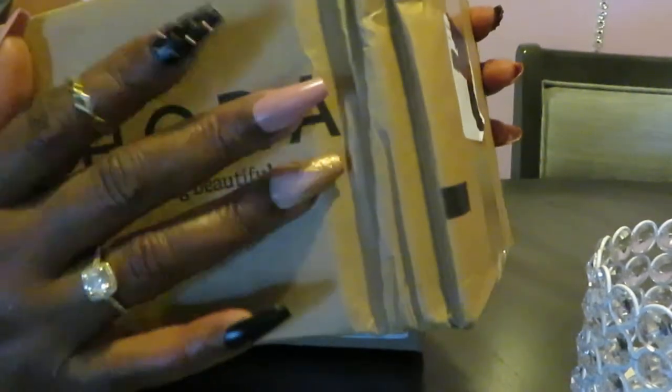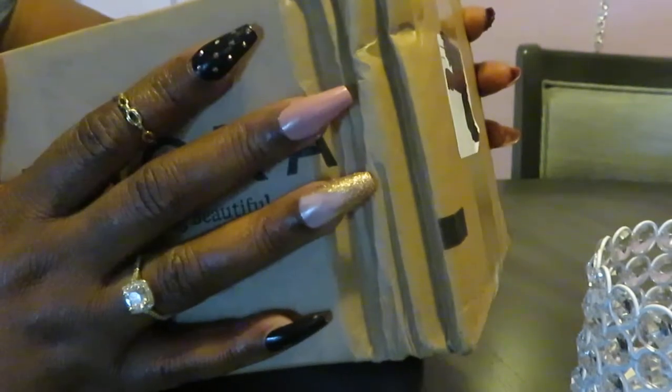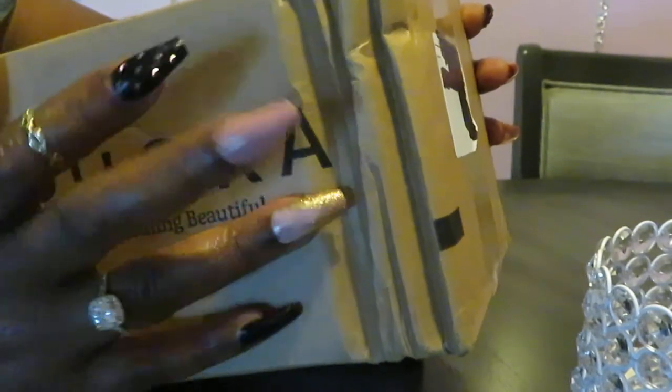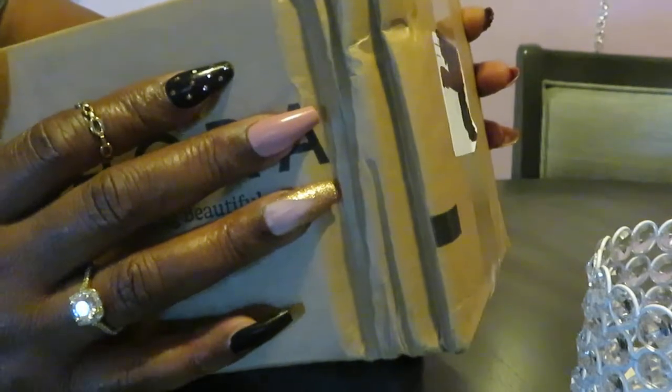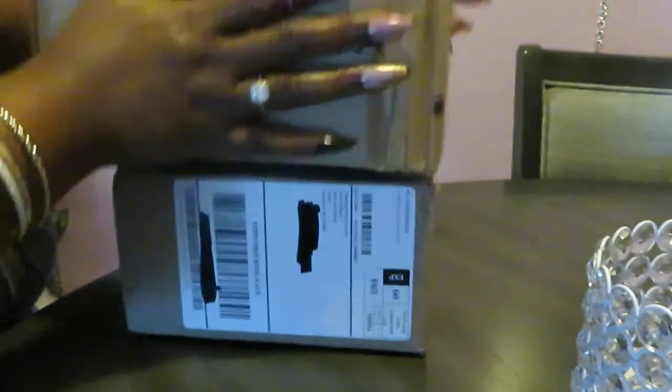Make sure you guys go watch my nail video — these nails. Make sure you guys go watch it, at-home nail guys. Beautiful. Looks like I just stepped out of the salon and I just stepped out of my kitchen doing it at the table. Alright guys, let's get into these boxes.